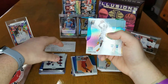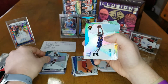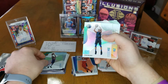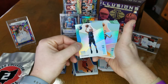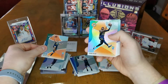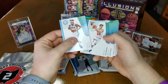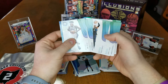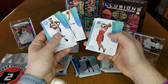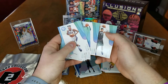Mikal Bridges again, DeAndre Ayton, Colin Sexton, Mikal Bridges again, Grayson Allen rookie card, Aaron Holliday, Jimmy Butler, Lonzo Ball, Marcus Aldridge, Bradley Beal, Willie Cauley-Stein, Gary Harris, and Nikola Vucevic.